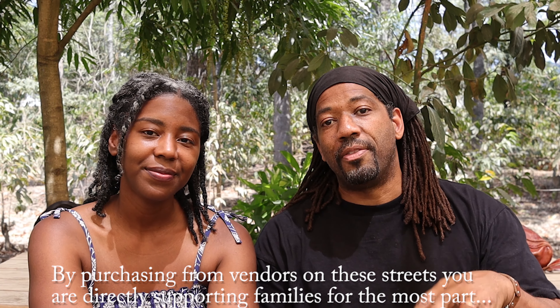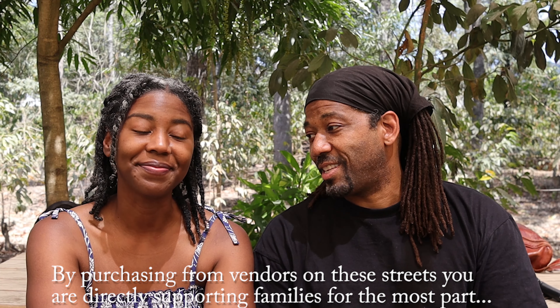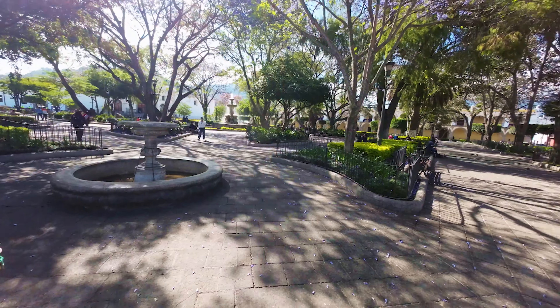Today we weren't able to spend time on the square without being approached consistently and constantly. The people selling these different odds and ends come from tribes and families right outside the city, or possibly from the other side of the country. But by and large, you are supporting the local culture — stuff ain't made in China.